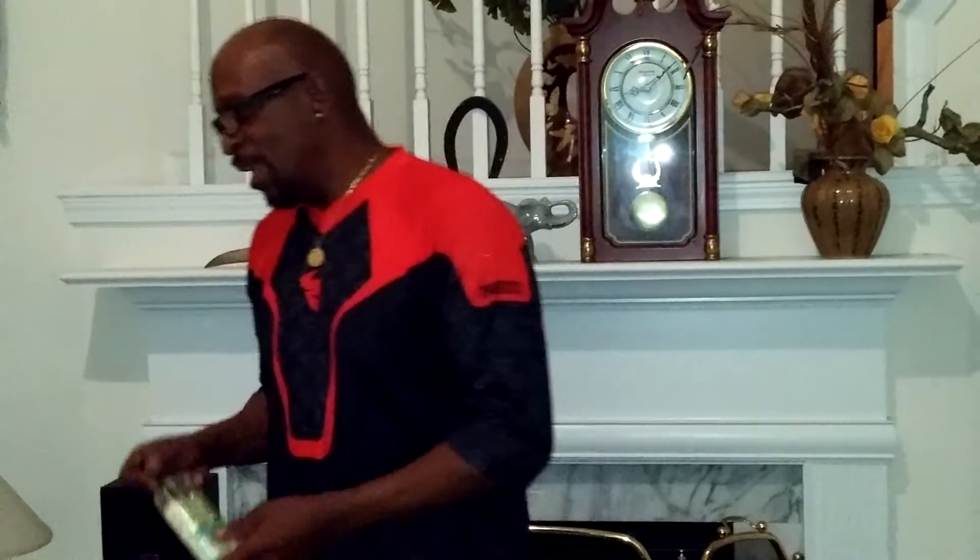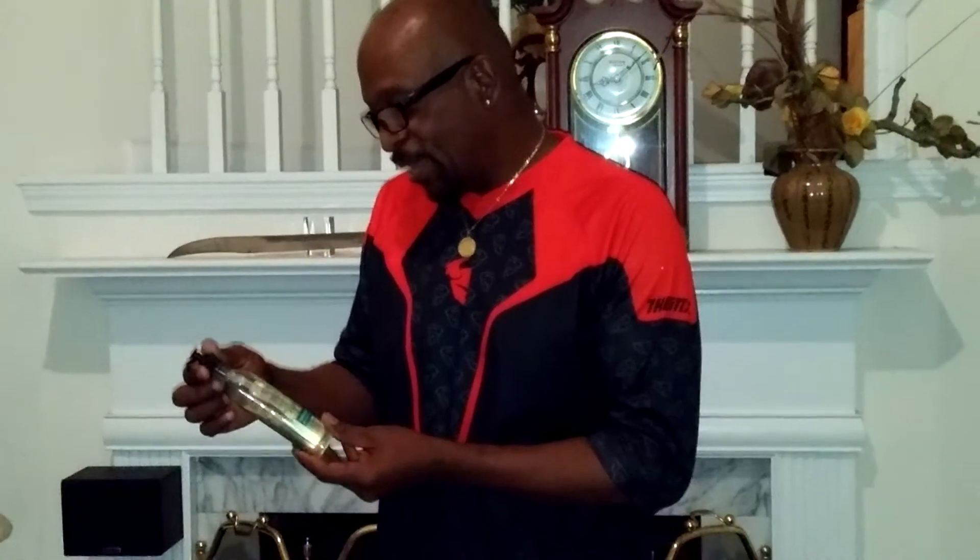And I swung in at Bath & Body Works and got this. It was a set — a two-pair set — but the other one they broke. I guess they tried to break this one too, but it was plastic and it didn't break, so they threw it away.